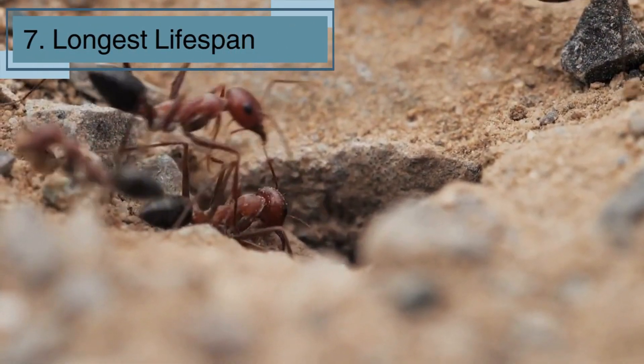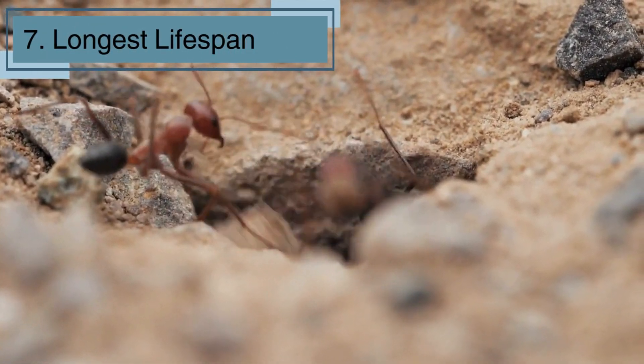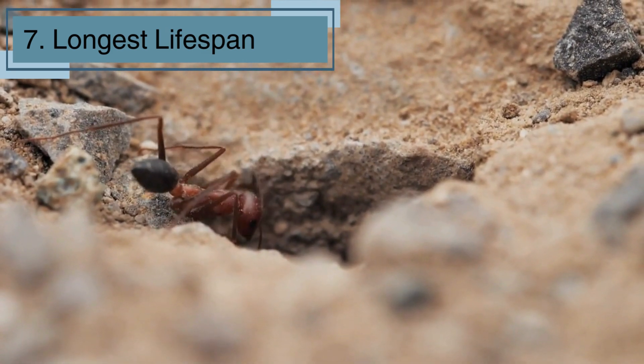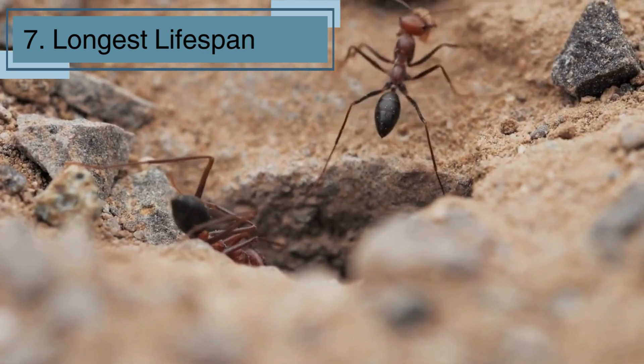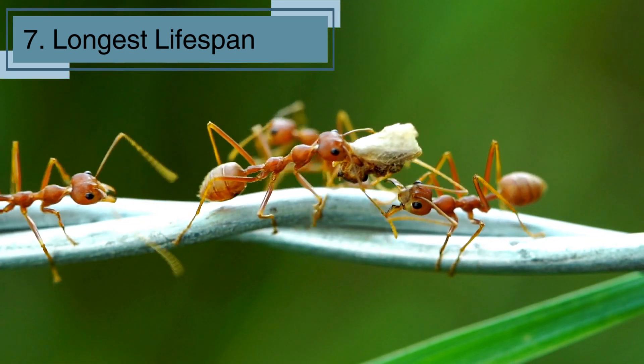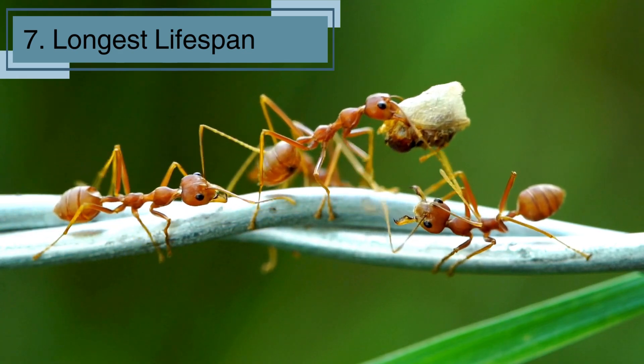The queen ant can live up to 30 years, while worker ants usually live only a few weeks to a few months! The queen's job is to lay eggs and keep the colony growing strong. She is the heart of the colony, and without her, the colony wouldn't survive. It's amazing how one ant can be so important!